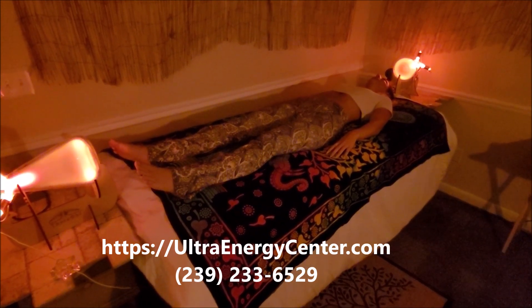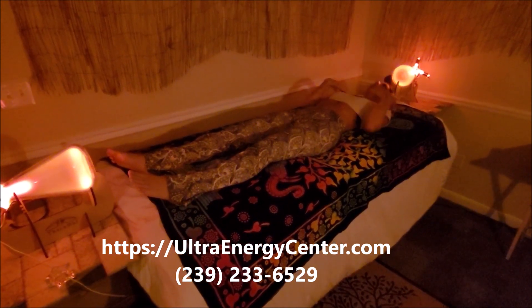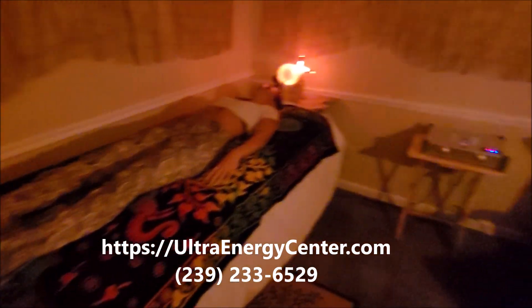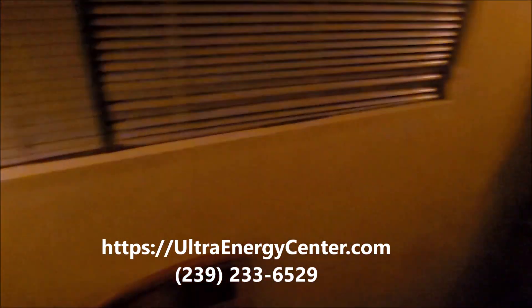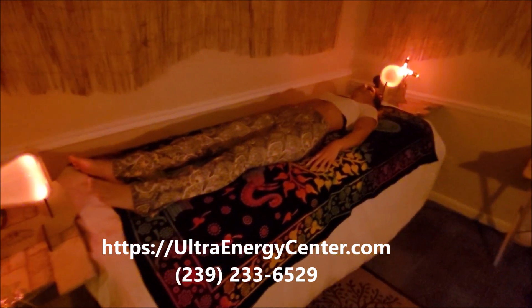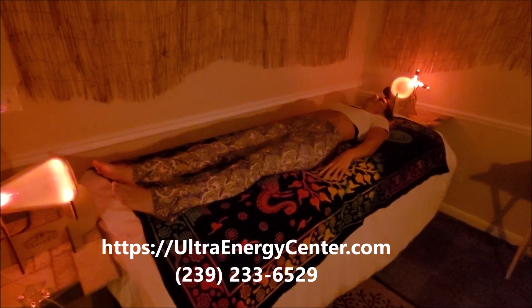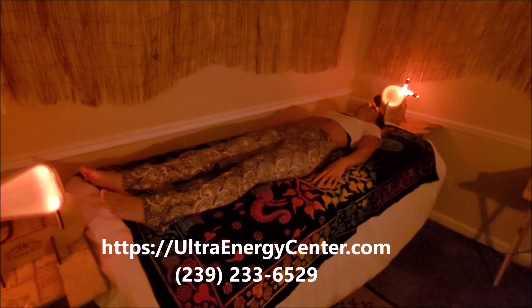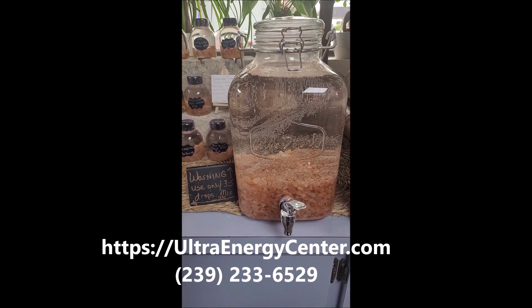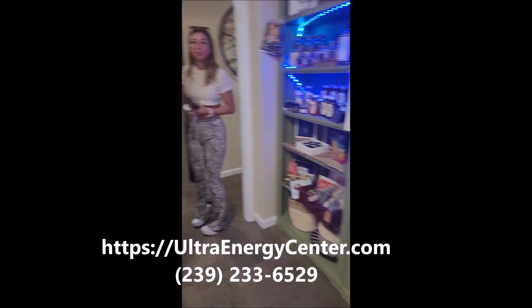We're here at the Ultra Wellness Center in beautiful Cape Coral, Florida. We just talked to Lachelle and Riley is checking out — she was in the Therify, which is the Plasma Med Bed System. The facility is amazing; if you notice, ambient light everywhere, no fluorescent lights, beautiful crystals, beautiful ambiance. The whole place is incredible. And Lachelle has now given us this amazing Himalayan salt water. We're restoring our minerals and nutrients in the body.